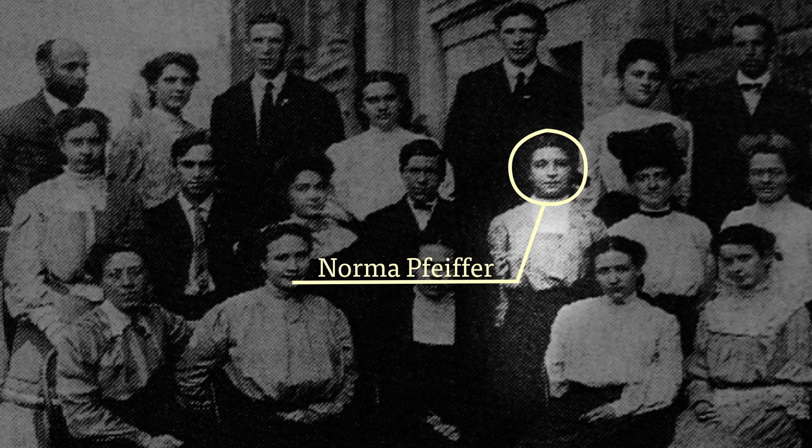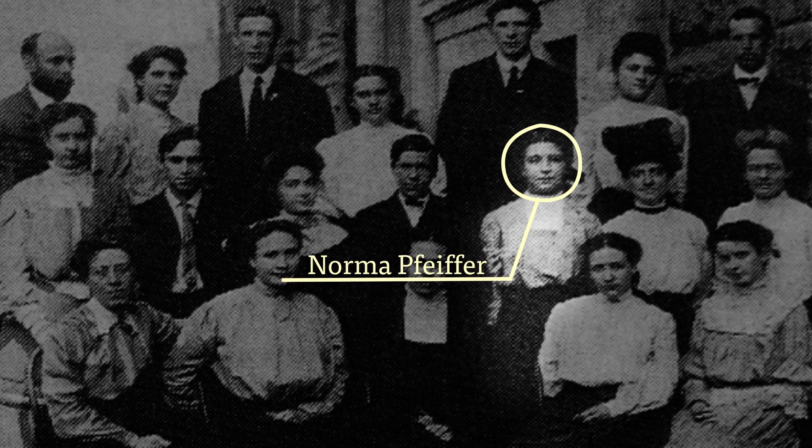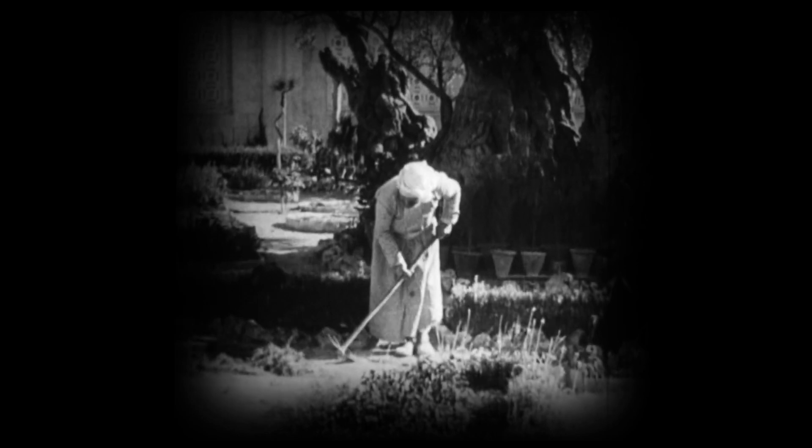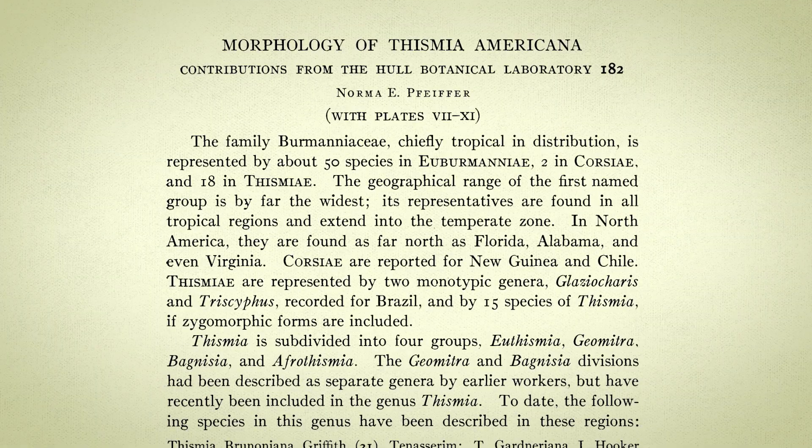In 1913, graduate student Norma Pfeiffer became the youngest person ever to earn a doctorate from the University of Chicago at the age of 23, at a time before women could even vote in the United States. She had discovered a plant growing on Chicago's south side that would soon become one of the rarest in the world — an odd, translucent blue flower she described and named Thysmia Americana. How she spotted it in the first place was remarkable: Norma had been crawling around on the ground collecting liverwort specimens when she saw this ethereal flower poking out of the ground, only about the size of a pencil eraser. Completely struck by its weirdness, she collected a few for study, and the odd plant became the subject of her graduate dissertation.